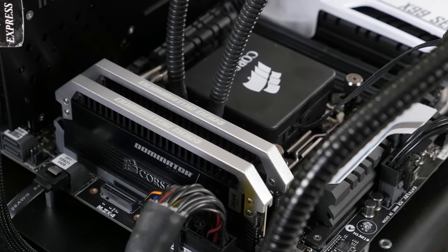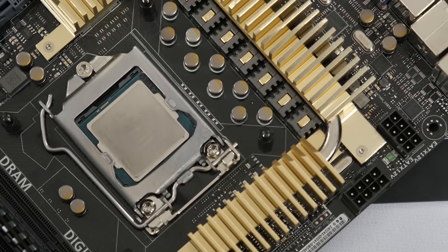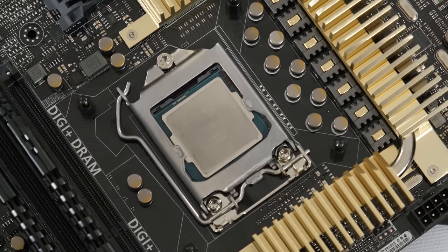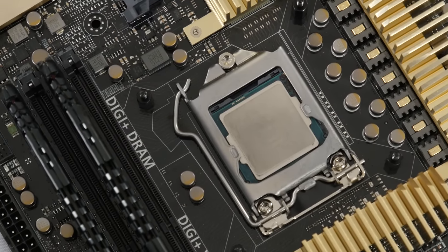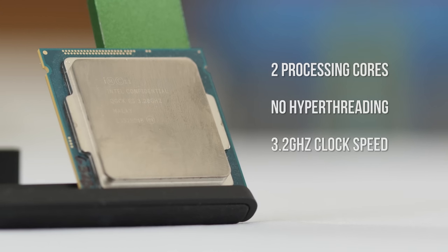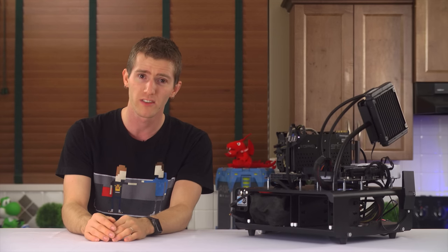The only real knock against the i7-5960X is its $1,000 price tag. And in the left corner is the Pentium G3258 Anniversary Edition. Pentium processors used to be top of the line, but these days Intel uses the brand on only their most budget-oriented desktop CPUs with very low specs. This one only features two processing cores in an era when four is the norm, no hyper-threading, a 3.2GHz clock speed, and no turbo boost — so it's stuck running at 3.2GHz all the time.